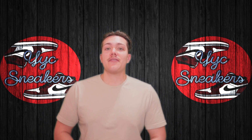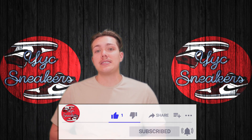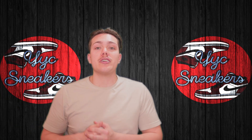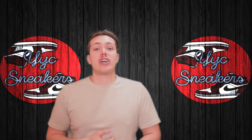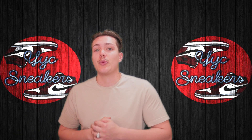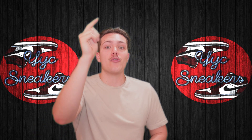Thank you guys for watching to the end. Don't forget to like, subscribe, and turn on post notifications so you don't miss any new videos. Comment down below what you thought of this episode — I interact with every single comment. Let me know how this episode went. With all that said, let's roll our brand new tally right now.